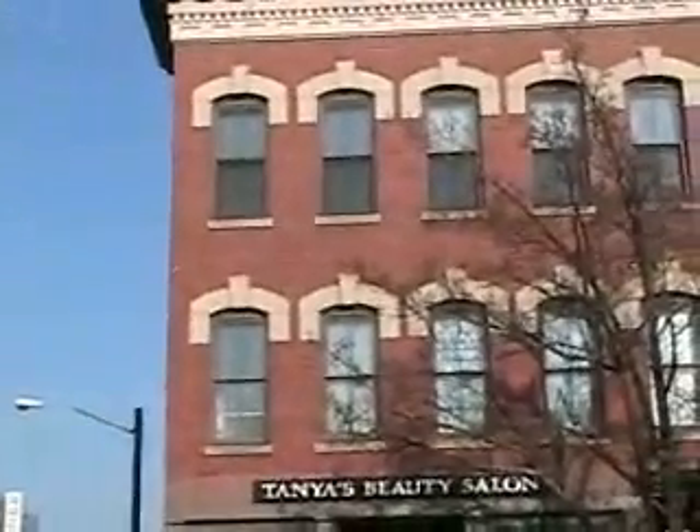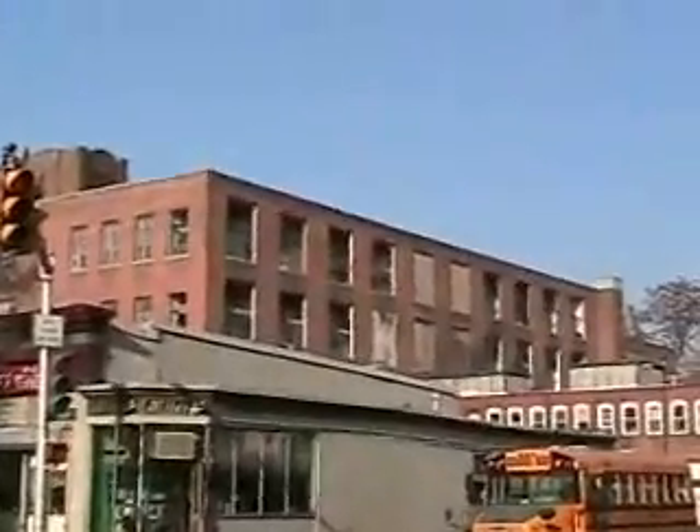This is downtown Springfield on Main Street, facing east. And here we have some nice buildings, very well laid out, nice architecture. And just to the left, we have a building that has long ago seen better days.